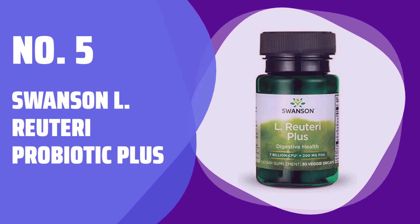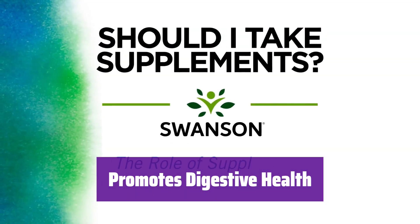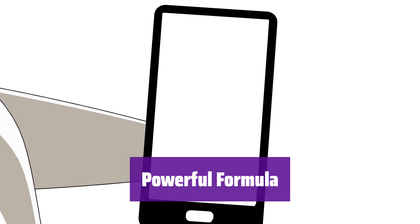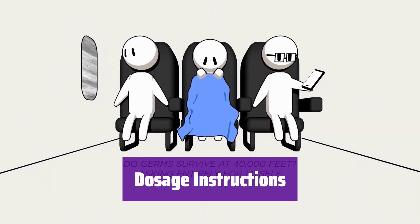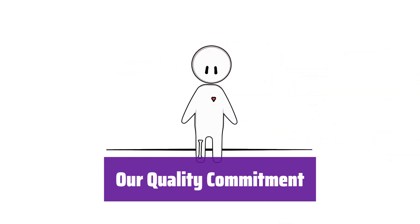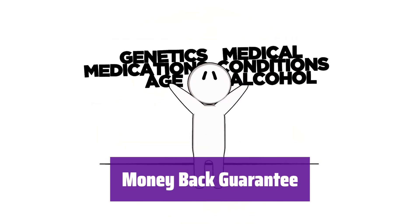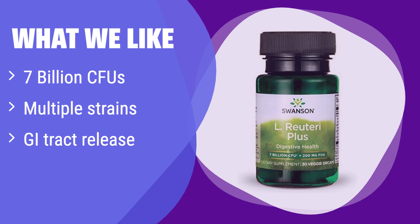Number 5: Swanson L-Reuteri Probiotic Plus. It's designed for optimal benefit in your lower GI tract. This supplement offers probiotic support to aid digestive function and promote gut health. It features 7 billion CFUs of probiotics — a blend of L-Reuteri, L-Rhamnosus, and L-Acidophilus — for full-spectrum support. For best results, take one veggie capsule daily with water. Swanson has delivered science-backed health products for almost 50 years, made in GMP-certified facilities with rigorous testing. If unsatisfied, return the in-use portion within 30 days for a full refund.